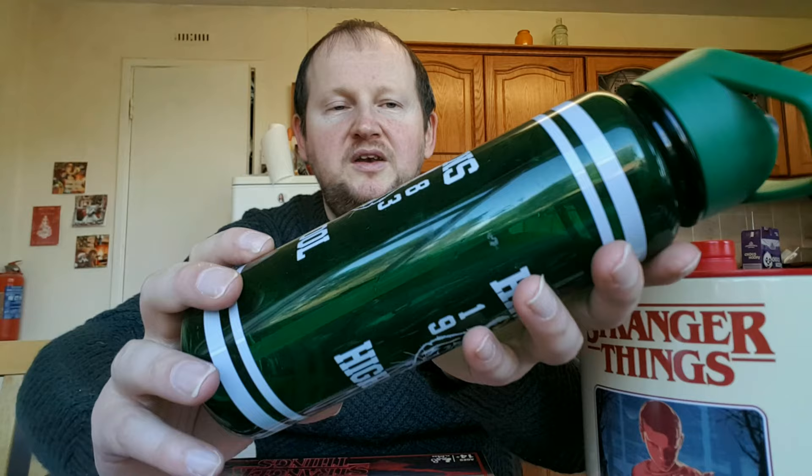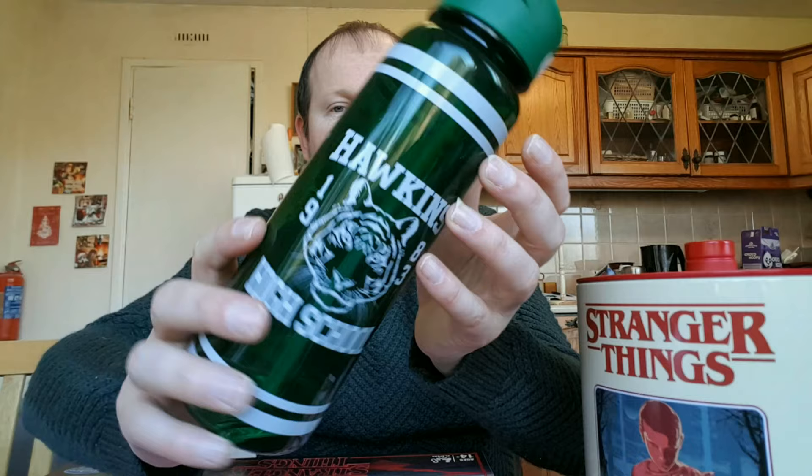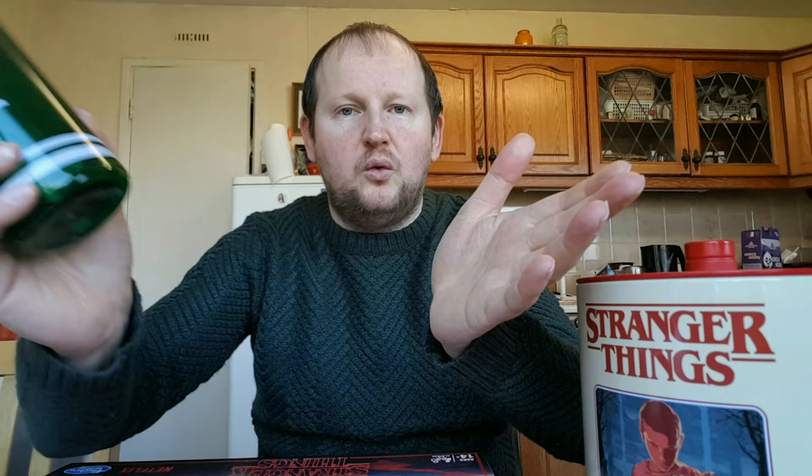This is a drink bottle — Hawkins High School 1983 — the kind you'd see high school football or basketball players carrying. You could take this when you're going for a jog, running, or walking. I really love the color and the design — this is one of my favorites.